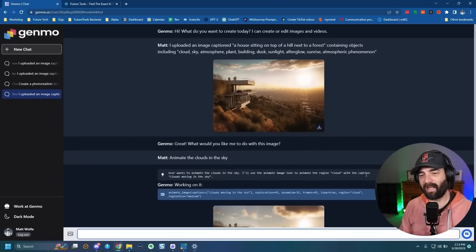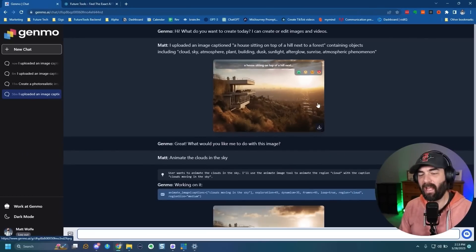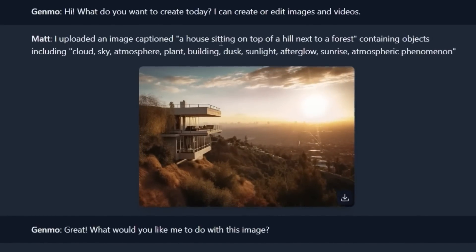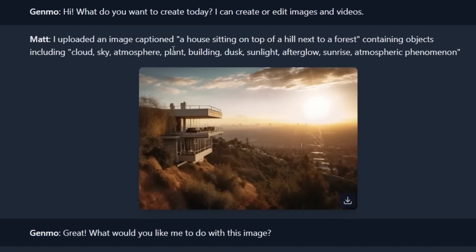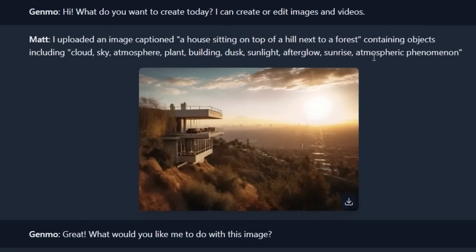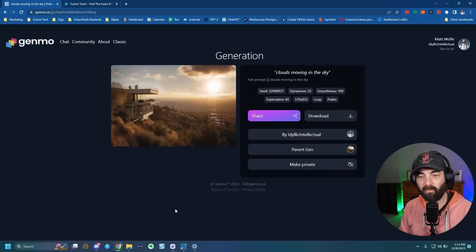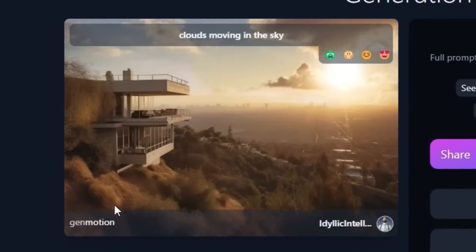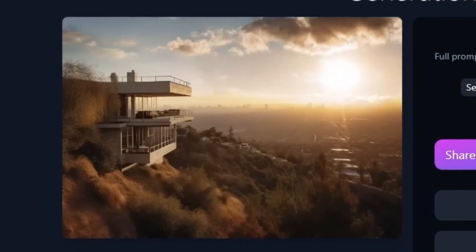Here's one I did earlier when I first got access. I uploaded an image I made in Midjourney — and what's really cool is that it can actually read what's in the image. It described it as 'an image of a house sitting on top of a hill next to a forest' and identified objects including cloud, sky, atmosphere, plant, building, dust, sunlight, afterglow, sunrise, and atmospheric phenomenon. When I uploaded it and said 'animate the clouds in the sky,' it left the house and hillside untouched — the clouds are animating throughout the sky while everything else stays static.